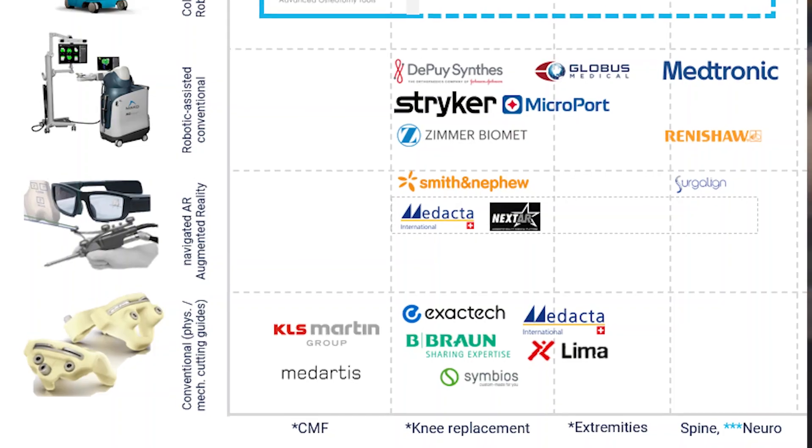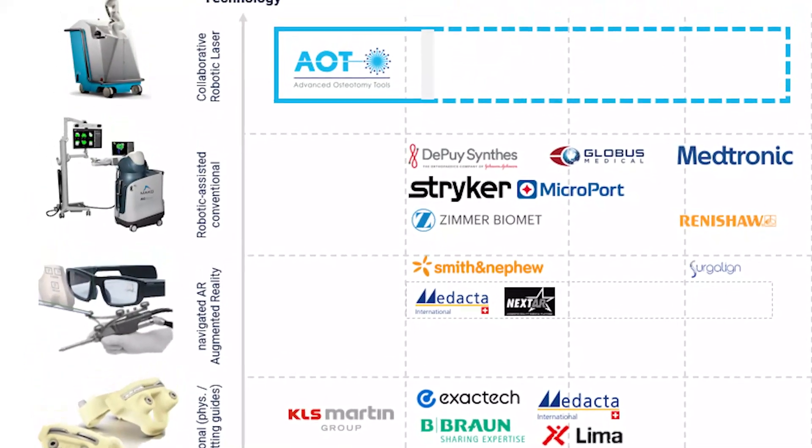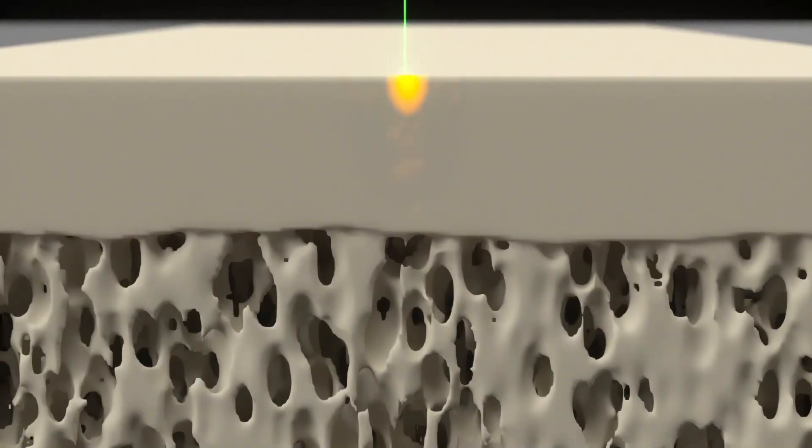Our GARLO robot is a new disruptive technology, changing the way orthopedic surgeries are done. GARLO has generated a new category of surgical robots for three reasons. It is contact-free — a cold laser which preserves the natural bone biology.